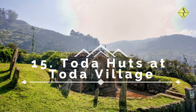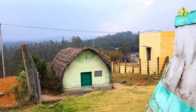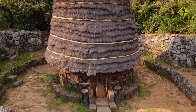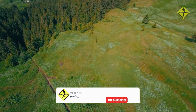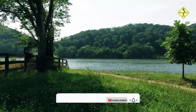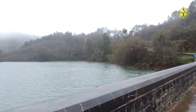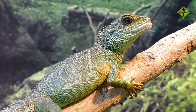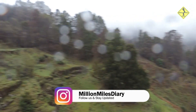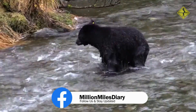Number 15: Toda Huts at Toda Village. To truly immerse yourself in Ooty's culture, visit the Toda village and explore their traditional huts. Learn about the customs and lifestyle of the Toda tribe, one of the original inhabitants of the Nilgiris. Another hidden gem is Upper Bhavani Lake, located in a remote area away from crowds. You need to take a jeep ride from Avalanche Lake to reach it, as it is part of a wildlife sanctuary. Surrounded by dense forests and mountains, it offers panoramic views of nature, and you may spot rare birds and animals like bison, leopard, bear, and deer.